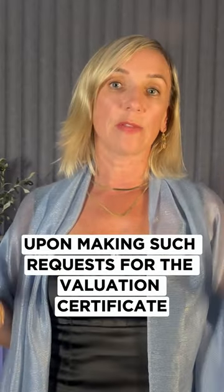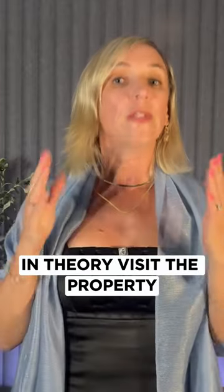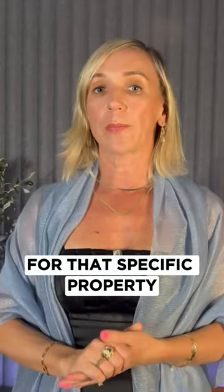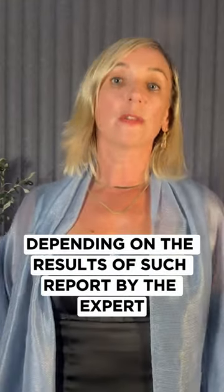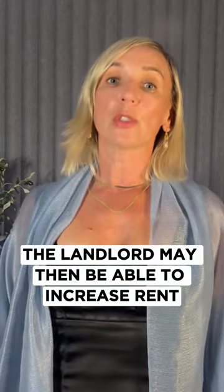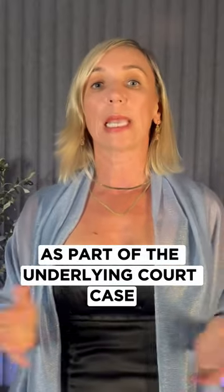Upon making such requests for the valuation certificate, the court would now appoint an expert who would, in theory, visit the property with the objective of issuing a valuation certificate for that specific property. Depending on the results of such a report by the expert, the landlord may then be able to increase rent above the RERA index as part of the underlying court case.